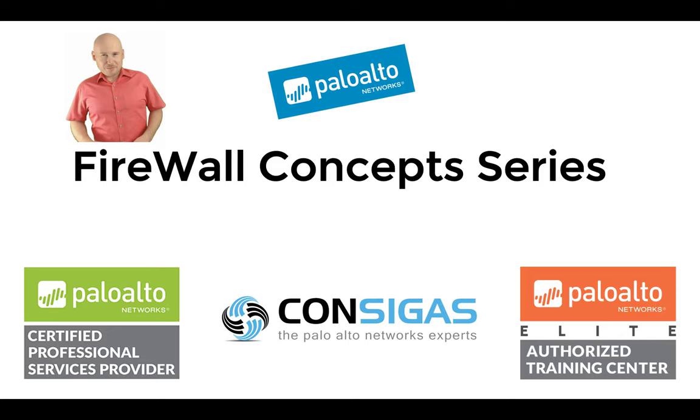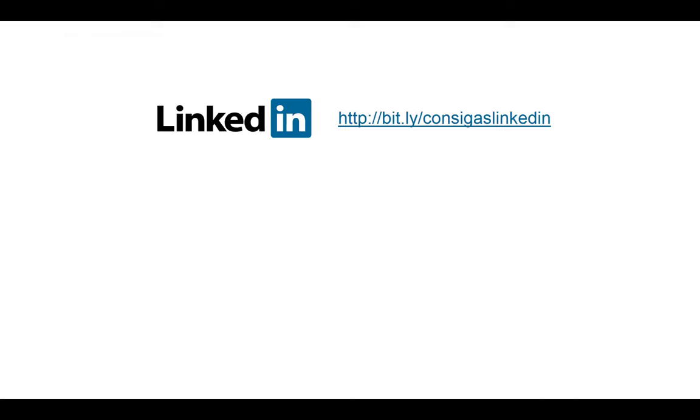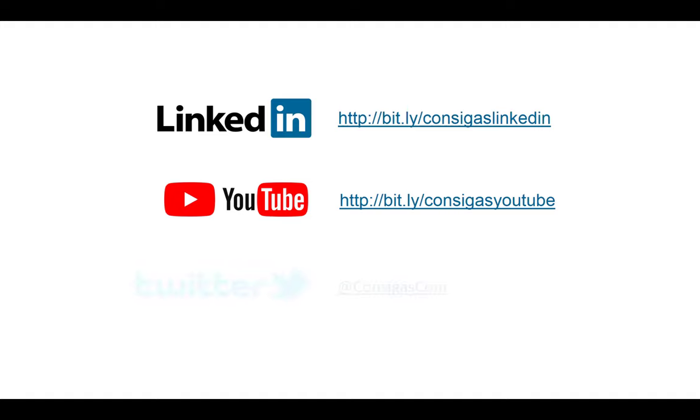Topics will include the threat landscape, deployment methods, NAT, App-ID, SSL decryption, VPNs, and many more. Follow us on LinkedIn, YouTube, or Twitter to stay up to date. But now let's have a look at how to protect the users in your network.